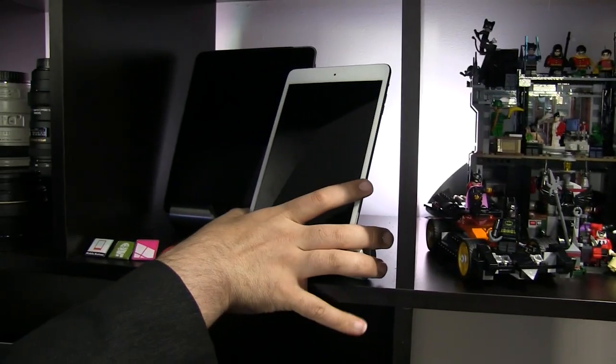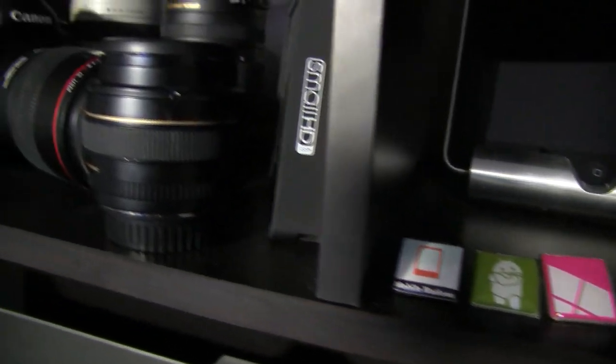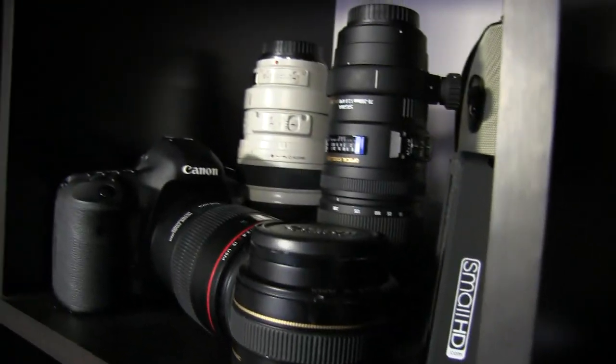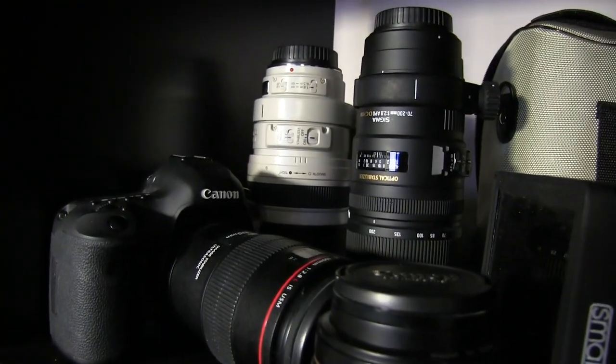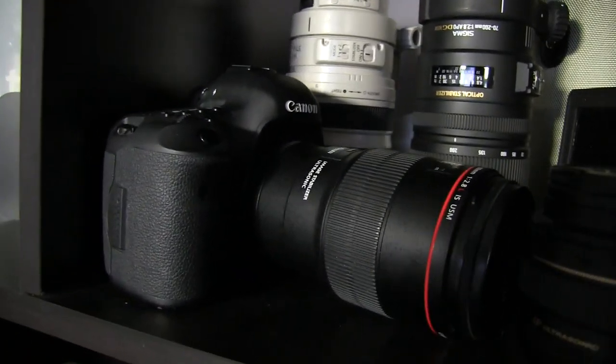Here we have the first generation iPad mini and the first generation iPad, and a bunch of Canon camera equipment. I never knew where to store this, and some people said just store it in your camera bag, but here at least it's visually interesting and I can get to it quickly when I'm taking shots for iMore and other things.